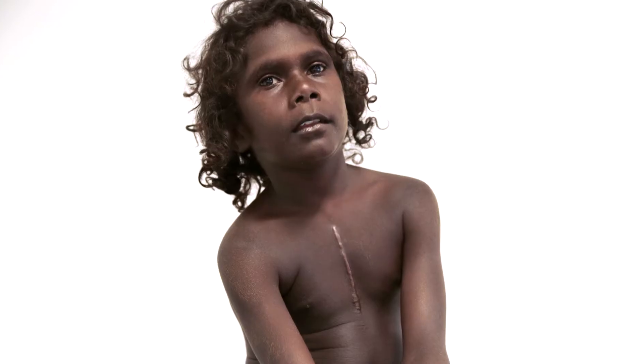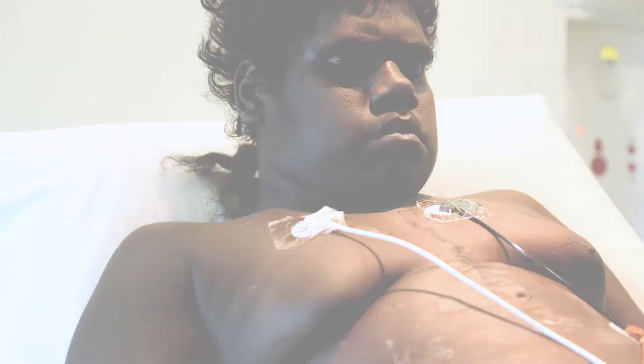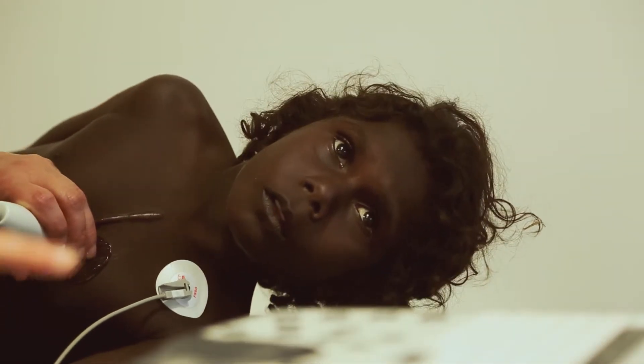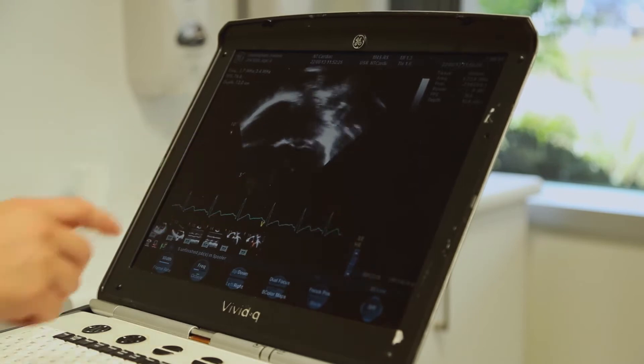Rheumatic heart disease is a big health problem in our country. We would like to tell you about our project called Padrino. In this project we will check children and young people in the school to see if they have a healthy heart. We will use a small machine called an Echo to look at children's hearts. We will check for rheumatic heart disease and any other heart problems.